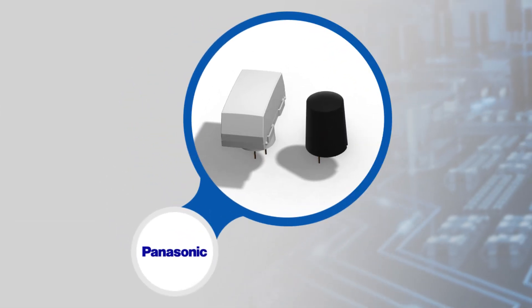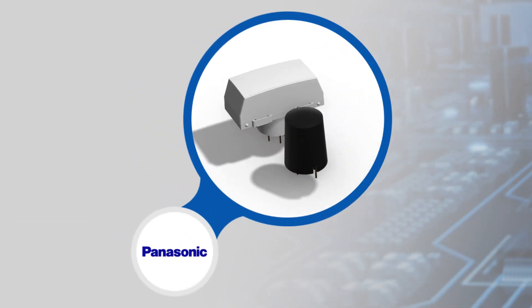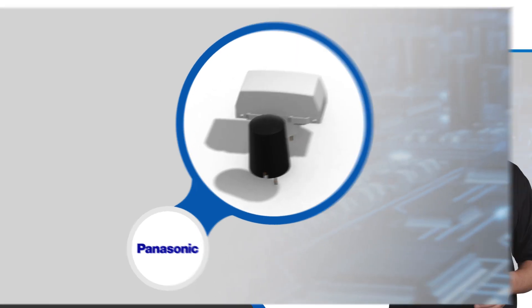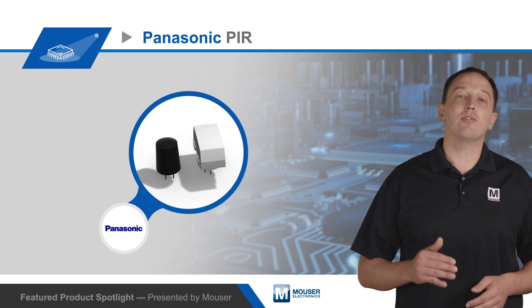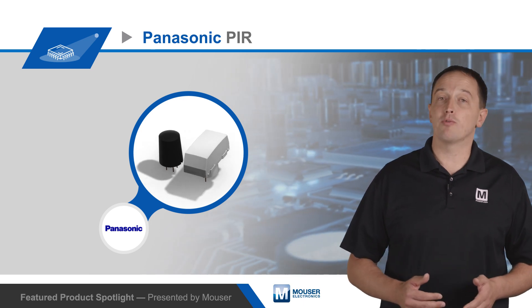The sensors have a metal package to shield against electromagnetic interference. Lenses are available in black, white, or pearl white to fit different aesthetic requirements, and a nearly flat lens results in minimal protrusion from the device enclosure.